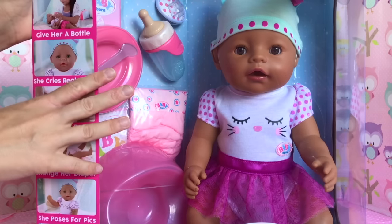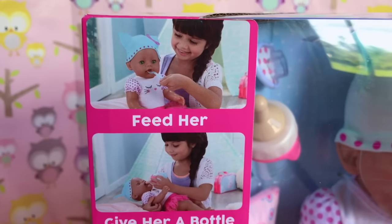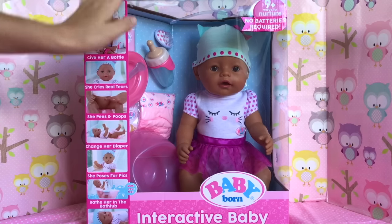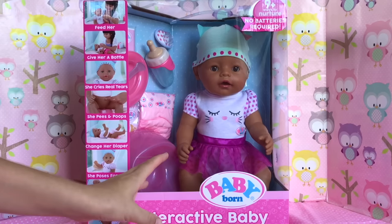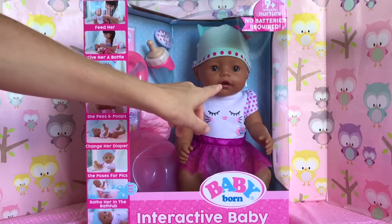This particular baby doll is of Hispanic ethnicity — you can see the little girl on the box playing with the doll. It says on the box that she is an interactive baby. Usually interactive means she has batteries and talks or does certain functions, but this doll doesn't do that. It actually says no batteries included, but there are nine-plus ways to nurture her.